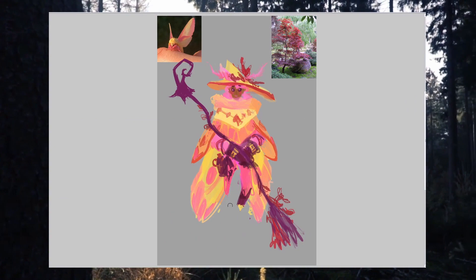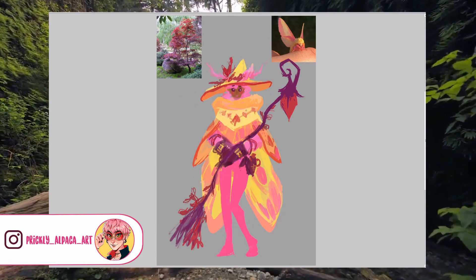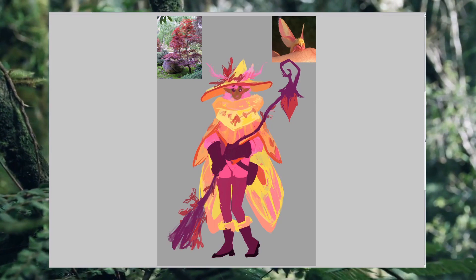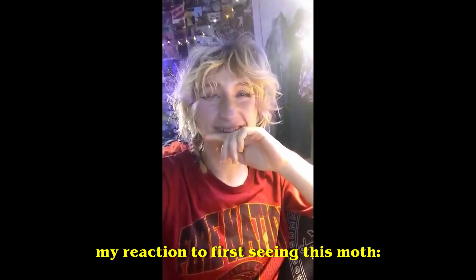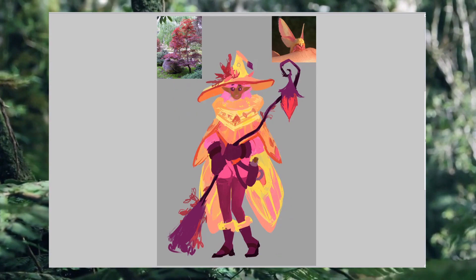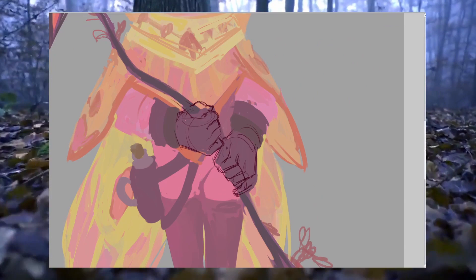So when I saw the rosy maple moth, I thought it was just so cute and it immediately reminded me of a little preteen girl who loves pink and purple and cute girly things. So I wanted this character to be a young witch in training — a Padawan witch, if you will — and I just generally wanted to make her very wholesome and cute. Because she's the new witch and maybe a bit of a fish out of water, I wanted her silhouette to look a little bit like she's drowning in clothes that are a little bit too big for her.